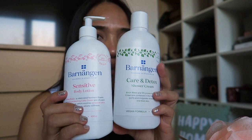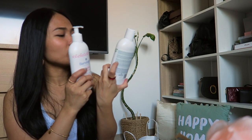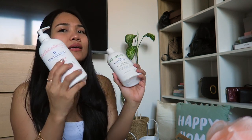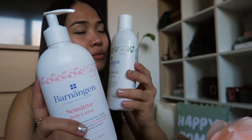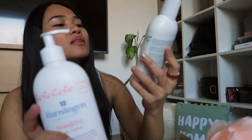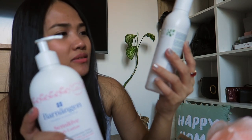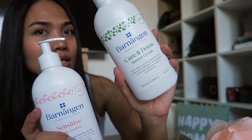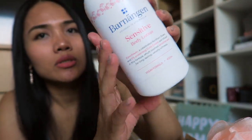This shower cream and lotion — I don't know exactly, but it's a natural and vegan formula. I just like the smell of it and it's soft on my skin, so I always buy it. I ran out already so I got a new one. It's the Care and Detox shower cream and sensitive body lotion from Barnangen — founded in Stockholm. It's the same product line and my favorite right now.